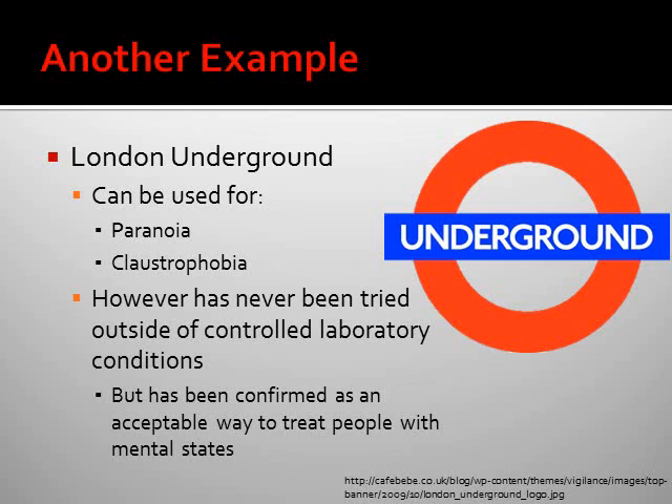Another example is a virtual reality application called London Underground, which can be used to cure different paranoias and claustrophobia. However, London Underground has never been tried outside of a controlled laboratory condition, so it hasn't been tested on real people. But in the laboratory, they've had really good results, and it has been confirmed as an acceptable way to treat people with different mental health conditions.